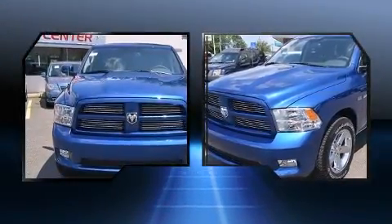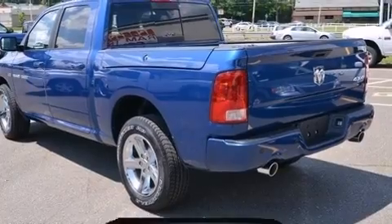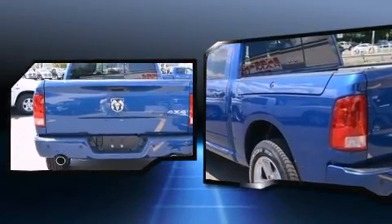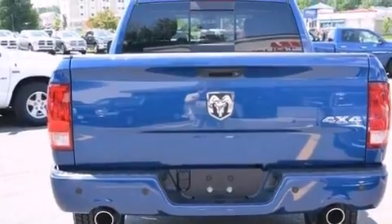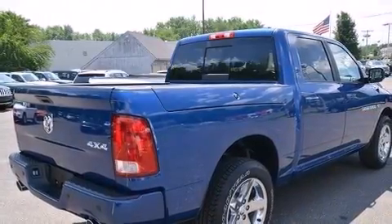Well-tuned suspension and stability control deliver a spirited, yet composed, ride and drive. Top features include front bucket seats, a tachometer, a rear step bumper, turn signal indicator mirrors, reverse sensing system, a bed liner, and a split folding rear seat.